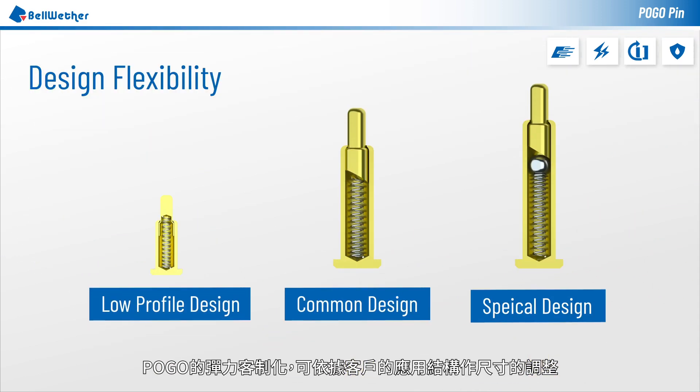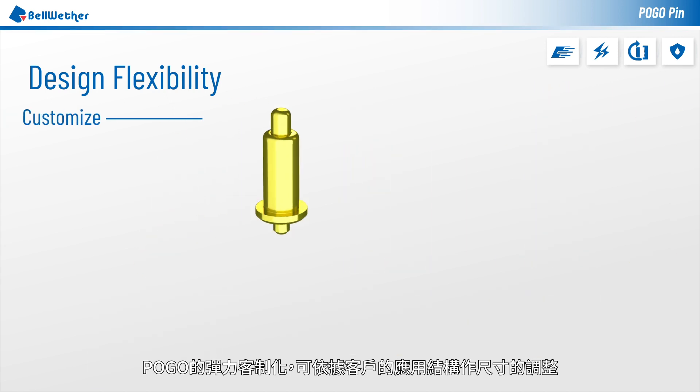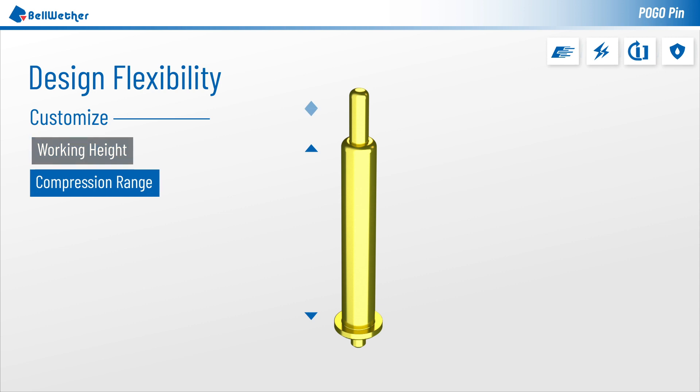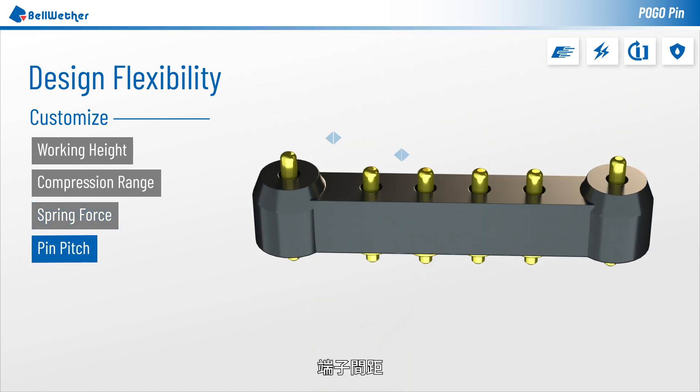Pogo connectors are highly customizable. Dimensions can be adjusted according to customers' needs: working height, compression range, number of coils, spring force, and pin pitch.